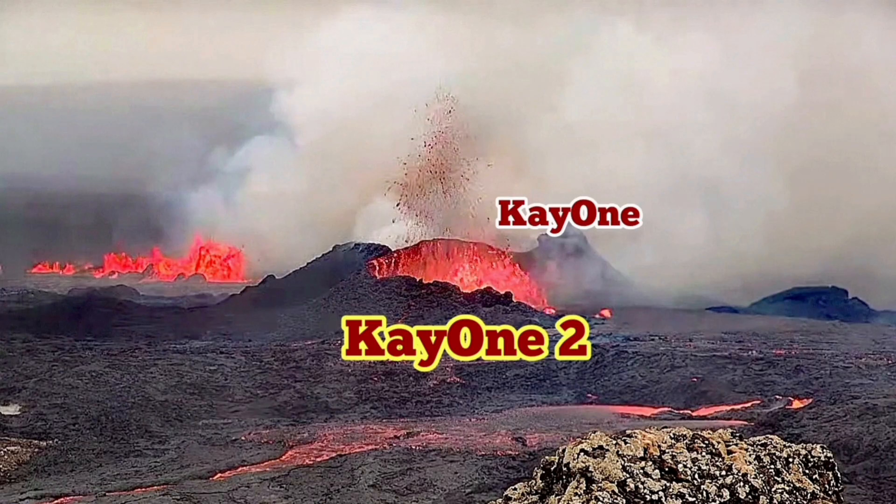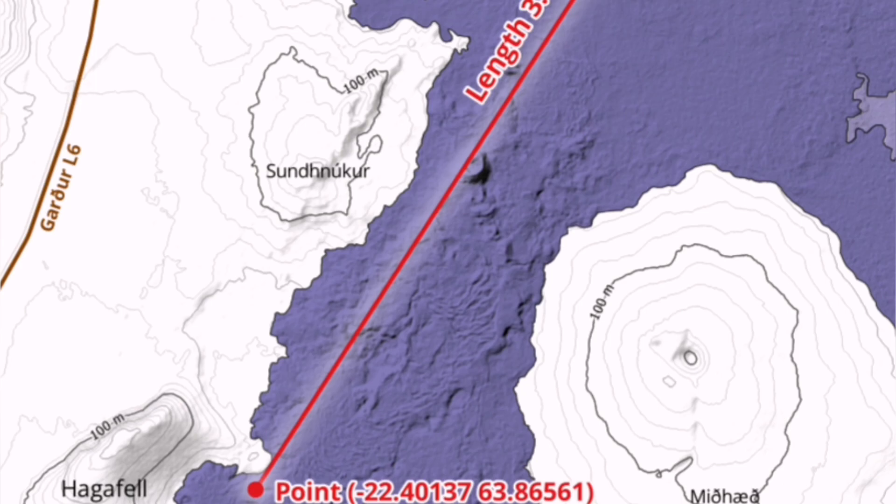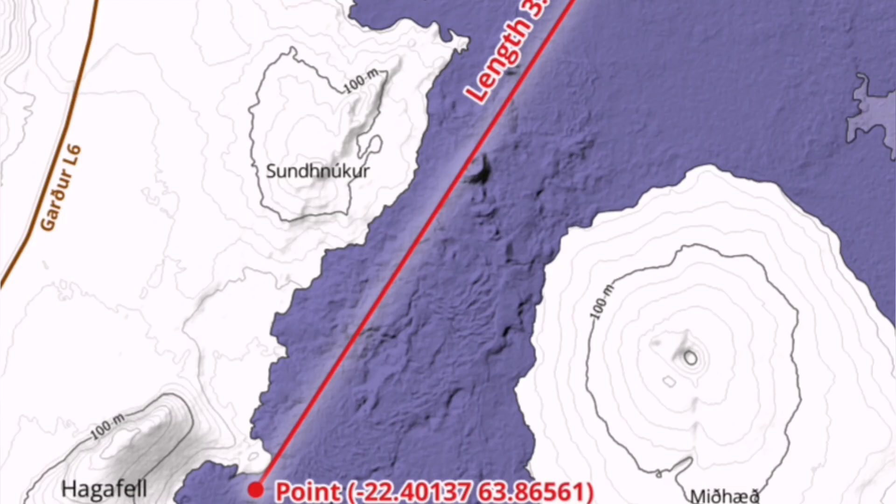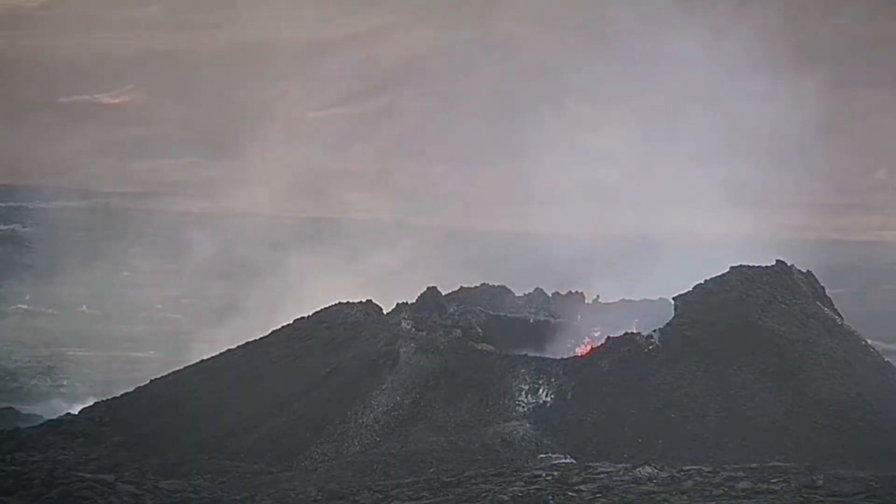K1 was the eruption that happened previously. K1-2 luckily happened just adjacent to it, so we have a double crater. Looking at the map, the fissure that created K1-2 practically passes through the K1 crater — you can see the line there.